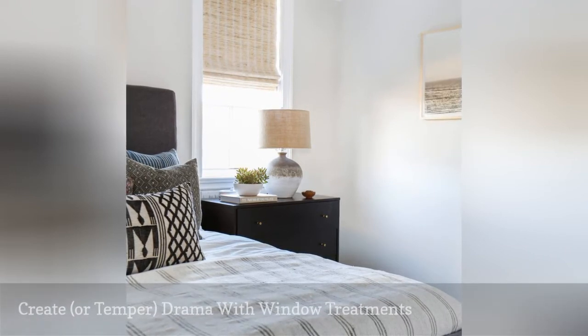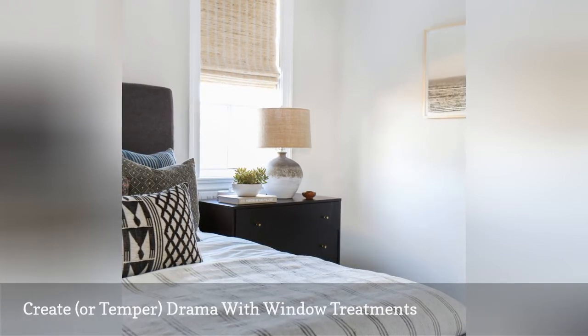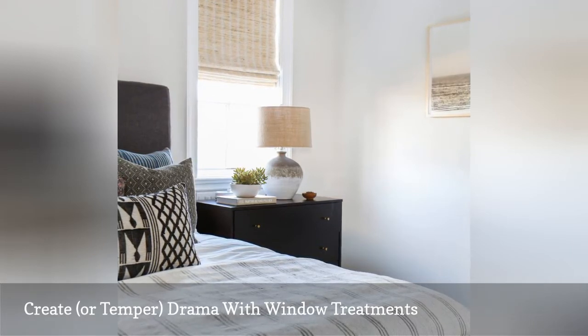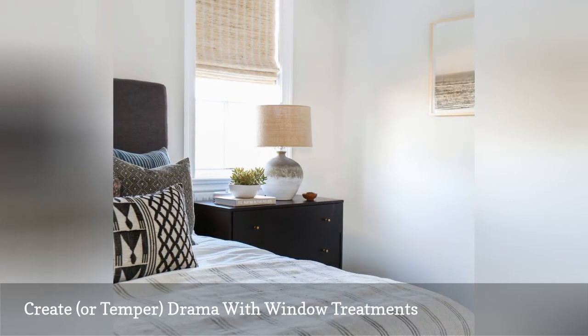Window treatments play a big role in the mood of a room. Floor-to-ceiling curtains create drama and a sense of grandeur. Meanwhile, something like bamboo blinds can filter daylight in a really calming way. Window treatments can either add a pop of color or pattern and become a focal point in a room, or fade into the background, letting your other furniture and accessories take center stage.